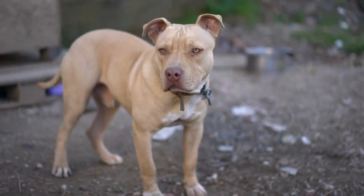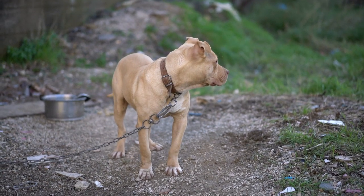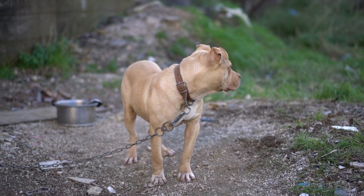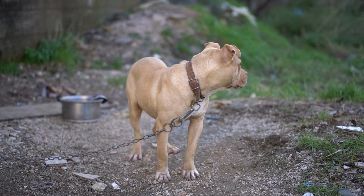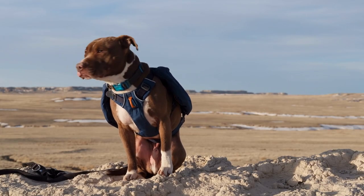Regardless of how you interact with them, Pitweilers live happier lives when they have access to larger living areas and outdoor spaces — they don't do well in apartments. A healthy Pitweiler is relaxed and content to stay inside without causing any damage, but if you don't give them the stimulation they need, they can get too hyper and excited. Remember that puppies frequently need even more exercise than adults.